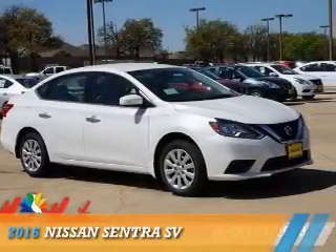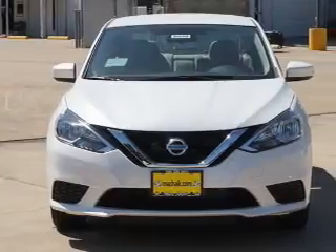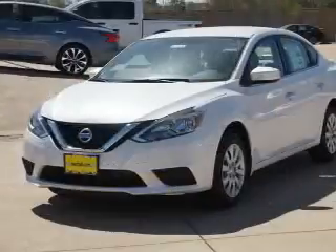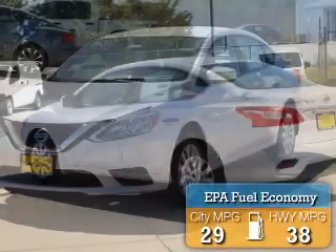Presenting the 2016 Nissan Sentra. It's powered by front wheel drive, a 1.8 liter 4 cylinder engine, and an automatic transmission. Great fuel efficiency saves you money by requiring fewer trips to the gas station.